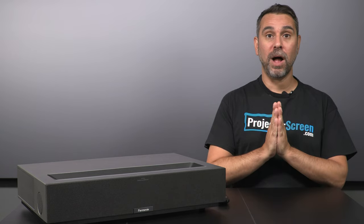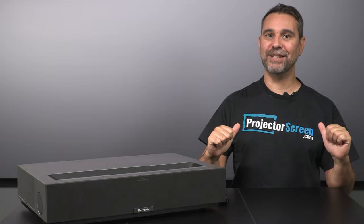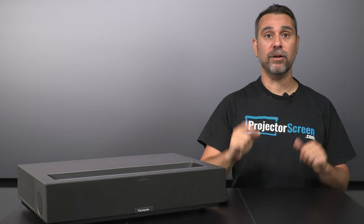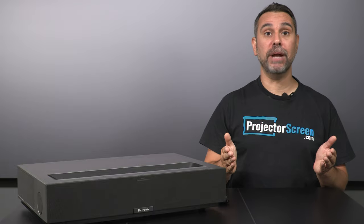Well there you have it — our first look at the brand new 4-Movie Theater 4K Ultra Short Throw Triple Laser Projector. Thanks for watching, and if you have any questions about this or any other projector or screen, don't hesitate to hit us up. You'll speak with a real person with real experience with the real product. Make sure that you like this video and subscribe to our channel so you get notified of all of our great upcoming content, including our UST Shootout series and the 4-Movie Theater going head-to-head against all the competition.